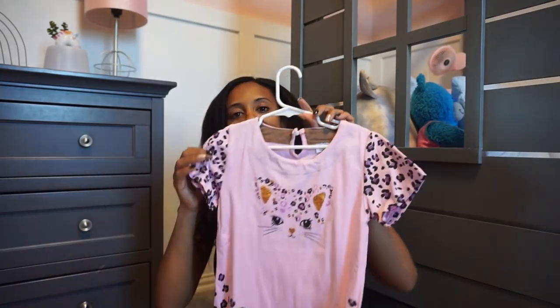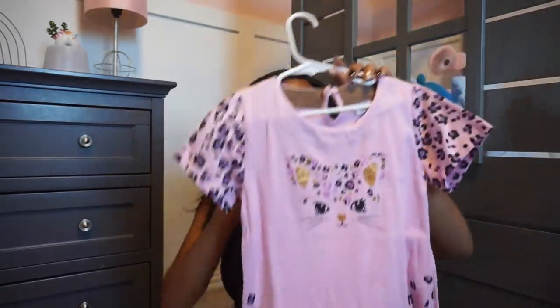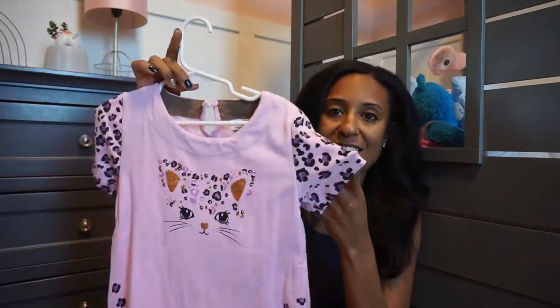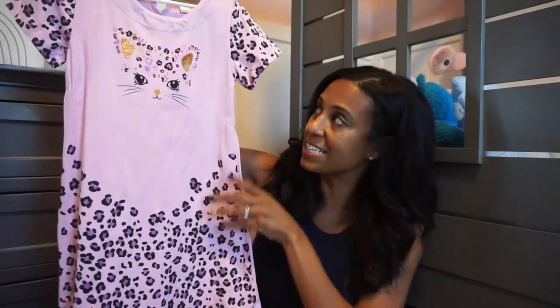Another cute one with a little bit of sparkle. It's a pink A-line — I'd call it a cheetah or cat print dress. This one does have a button closure, and I love that the print is also on the sleeves and on the bottom as well. The back is plain.